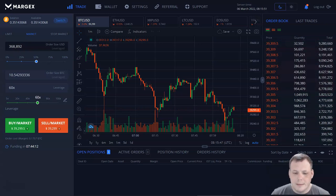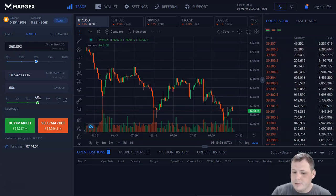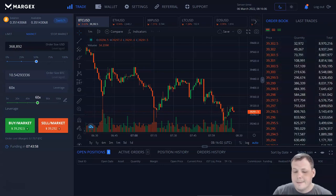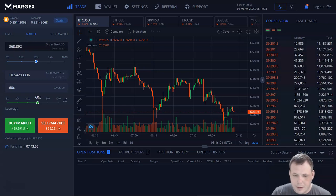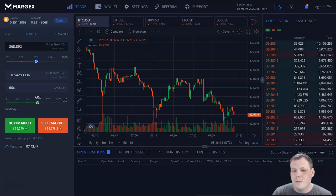I have a link to Margex below in the description, so you can use my promo code to get free starting bonuses. Their system is very intuitive and easy to navigate — it literally took me about five minutes to start. I set up stop losses and take profits to be sure I don't make any mistakes, and I don't have to look at charts all the time.